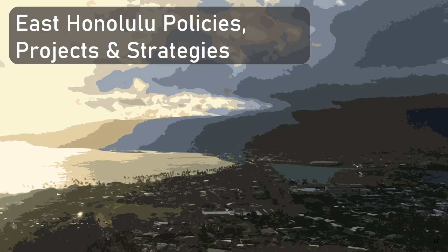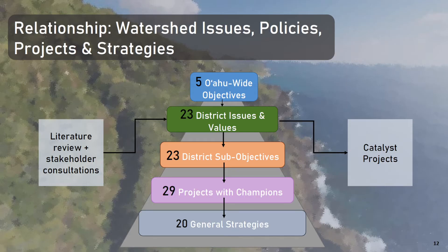Now that I've provided background on the planning process, I'm going to turn attention to the plan's proposed policies, projects, and strategies. All eight district-level plans under the O'ahu Water Management Plan share the same five overarching objectives. However, each plan has developed specific policies, projects, and strategies to address water resource issues particular to their district. These key issues were identified through research of existing studies and stakeholder consultations. In East Honolulu, we have identified 23 water resource issues and values for which the plan's projects with champions and general strategies are aligned. A select group of projects are categorized as catalyst projects, as they provide the energy and connectivity for other projects and programs.